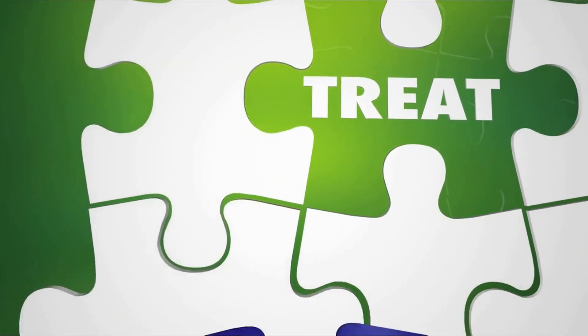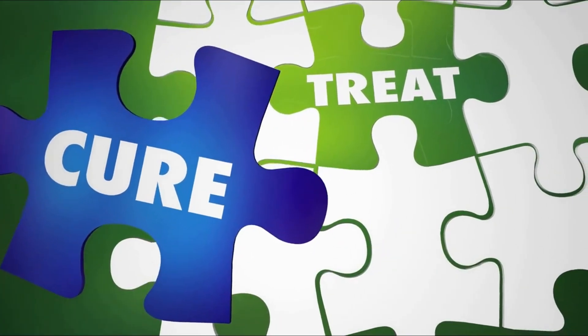Your doctor will work with you to develop a plan that is tailored to your individual needs and lifestyle. It's important to remember that psoriasis is a chronic condition and there is no cure. However, the right treatment can help control symptoms and keep your skin healthy.